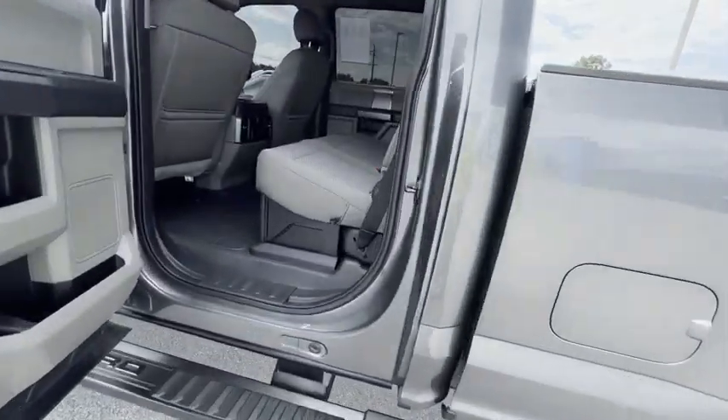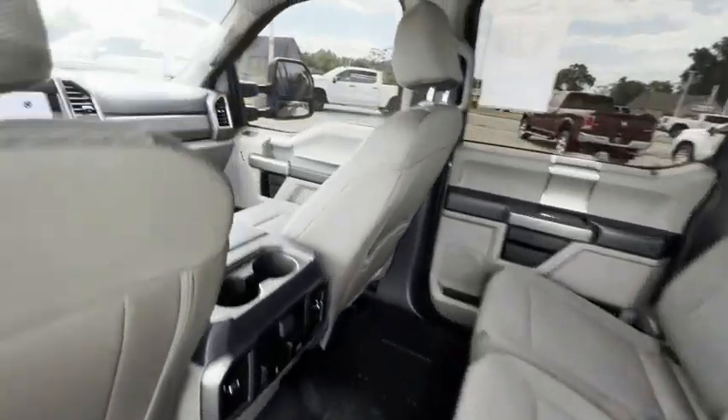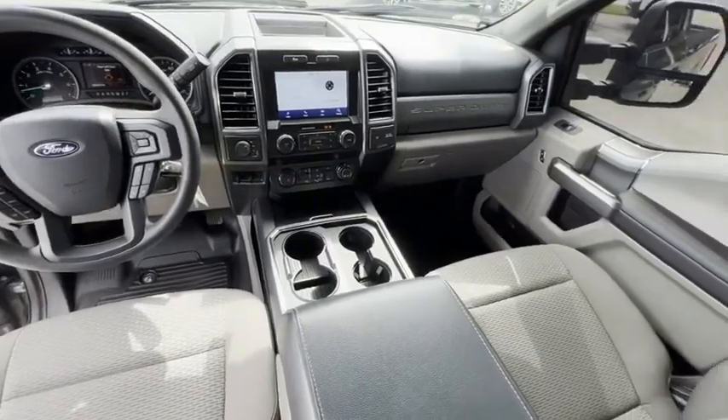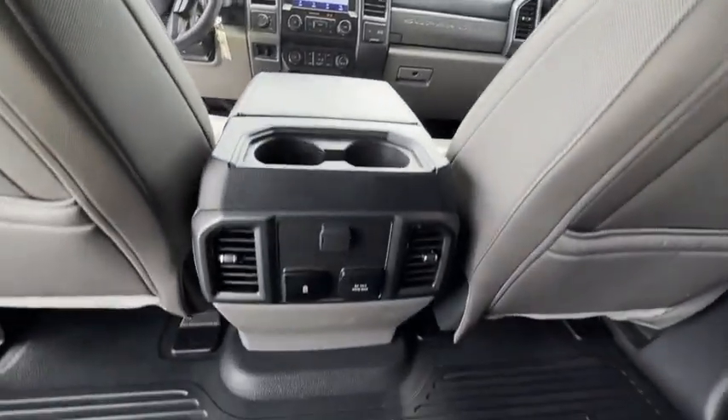Electronic stability control, brake assist, traction control, rear step bumper, remote keyless entry, privacy glass, speed control, four-wheel disc brakes.